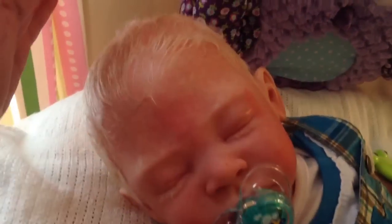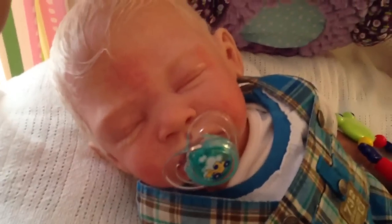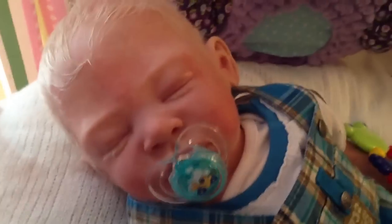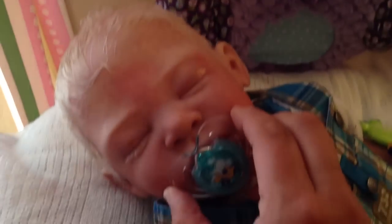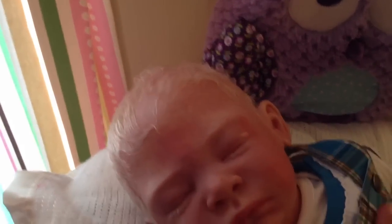I brushed his hair in a cute little style. He is just the most handsome fella. I love this man. Let's take his Passy out. He doesn't even wake up when I take his Passy out.